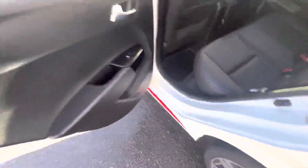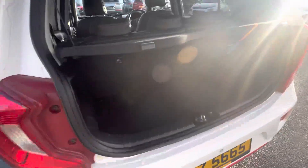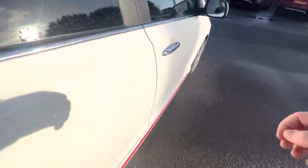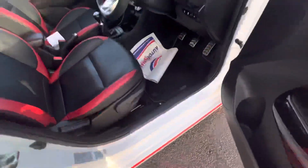It has an ISOFIX point here as well and also a very spacious boot. Coming to the driver side, you have lovely black leather seats with red inserts on the front seats.